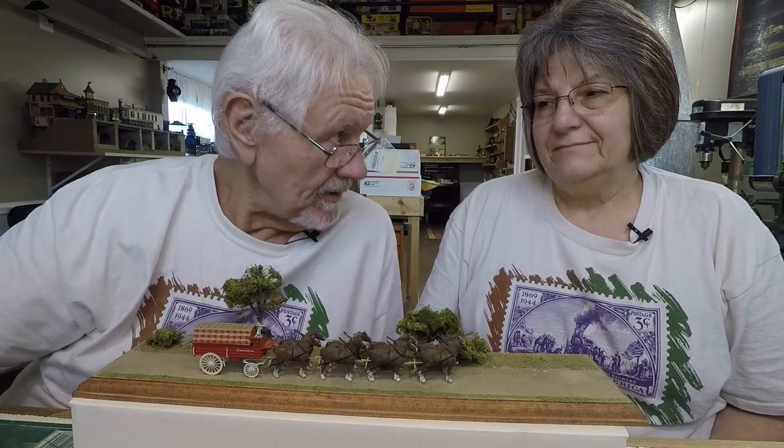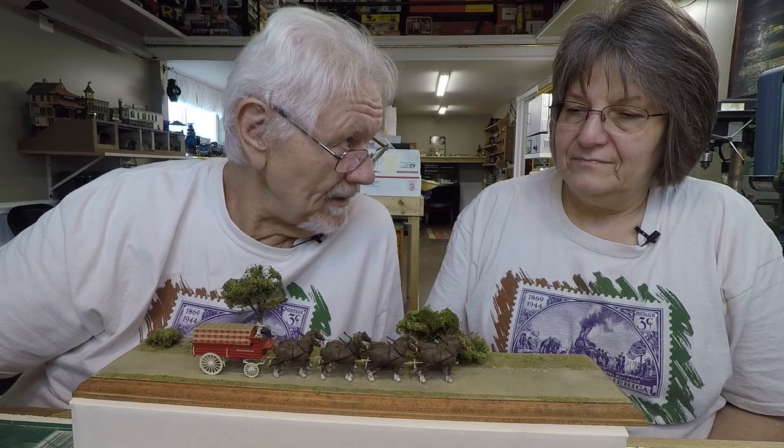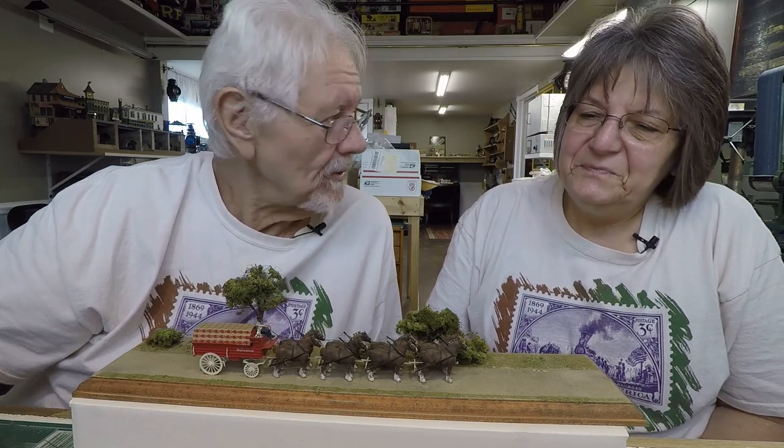We've got a bunch of boxed ones up there — a Model T and a Model A. I think they do a Model T pickup truck too. I just love Jordan Highway Miniatures.